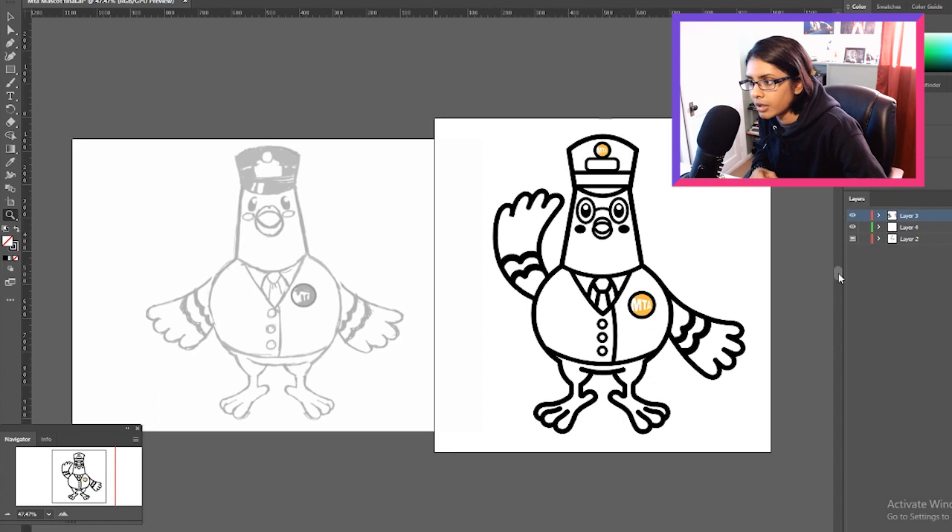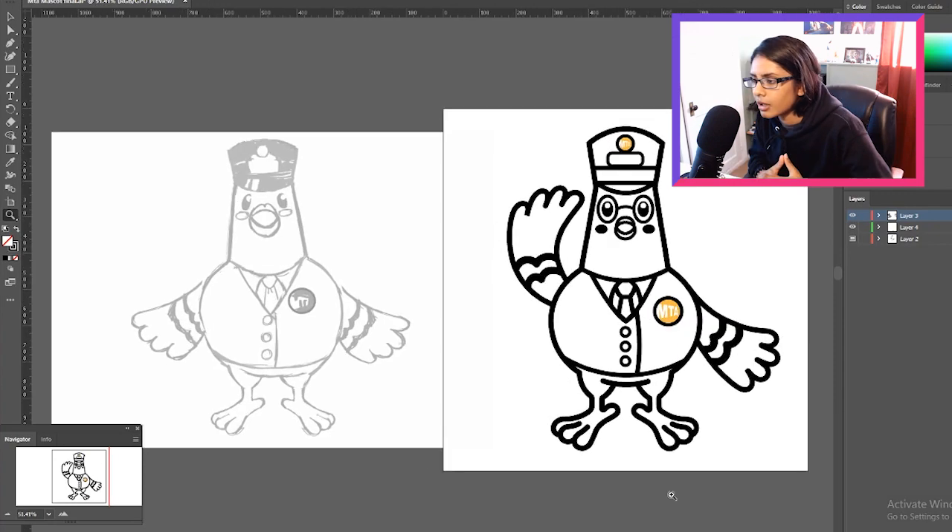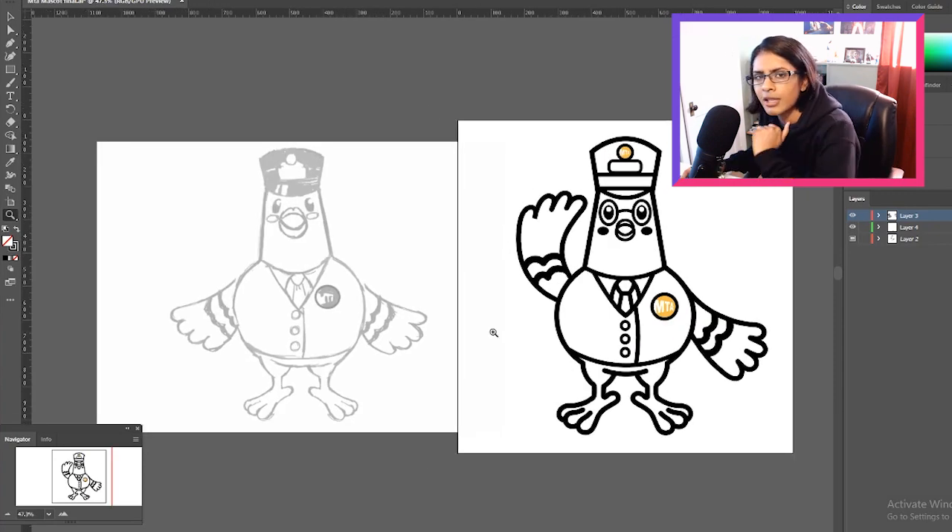I continued to outline it and was still somewhat unsatisfied — he still felt kind of bland. So I thought, what can I do to give him a little more personality other than just waving? And it came to me — I'll give him glasses. Everyone's got a little bit more personality when they have glasses on. I'm fairly satisfied with him — about 80% satisfied with this design, but it's a great start.